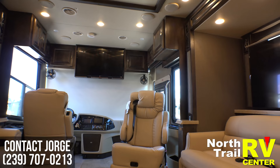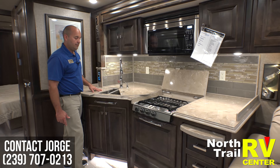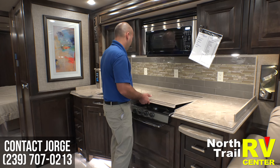As you can see we have a double sink here — a smaller side and a larger side. This material is Avenite, a solid surface counter which is actually made at Tiffin's plant in Red Bay, Alabama. This particular one comes with a gas range, and of course when you're not using it, it's very easy to have more counter space.